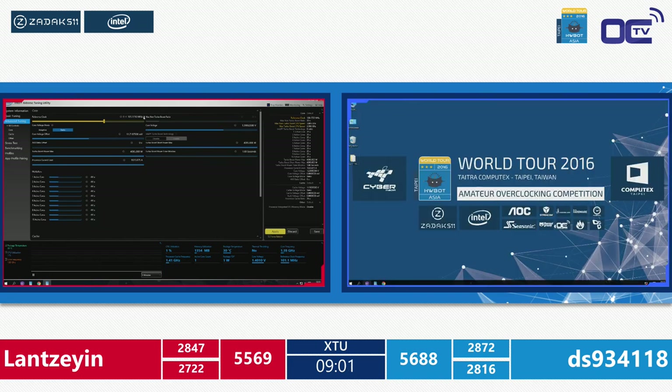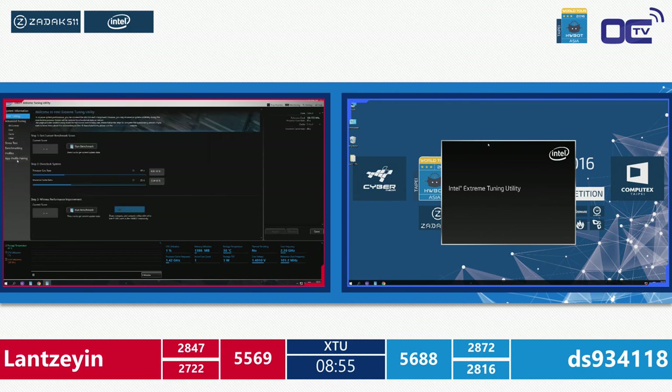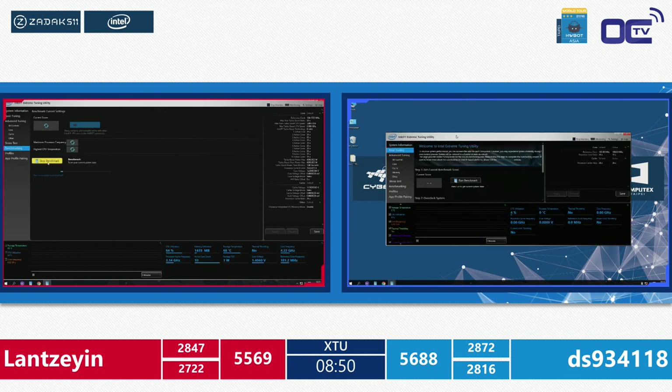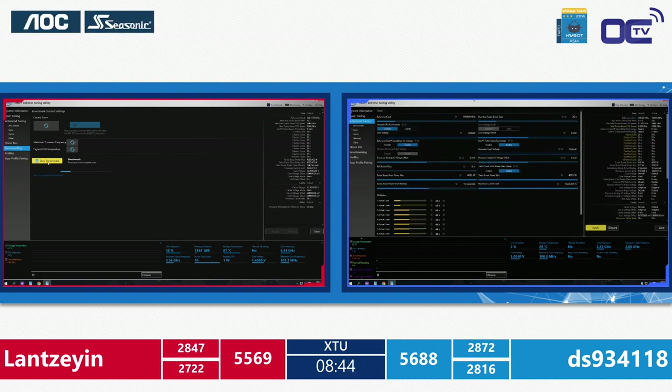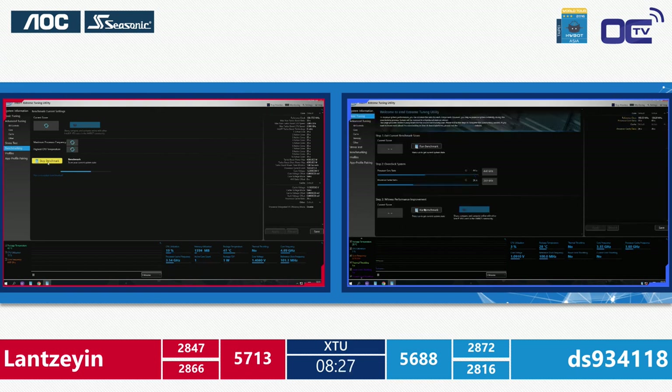Lan then improves to 2866 — a big jump! The totals now show Lan at 5713 and DS at 5688, with Lan taking the lead. There are 8 minutes 20 seconds remaining. As noted, the ASUS platform appears to be clocking a touch better — maybe 50 MHz higher — giving Lan a slight edge on the switched setup.